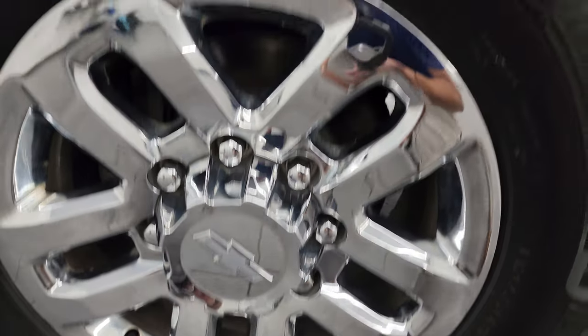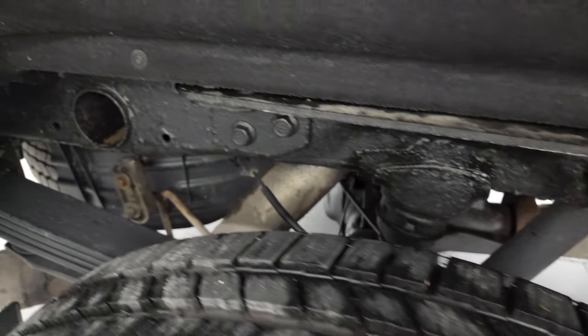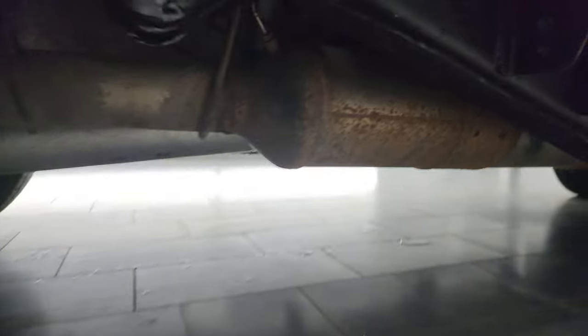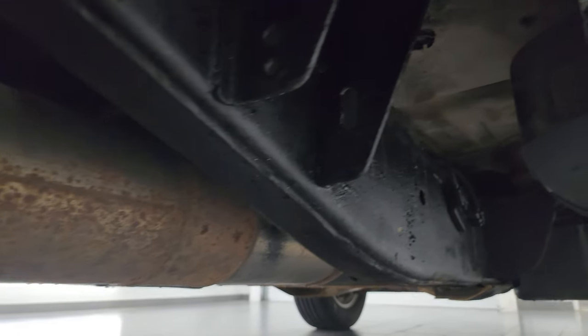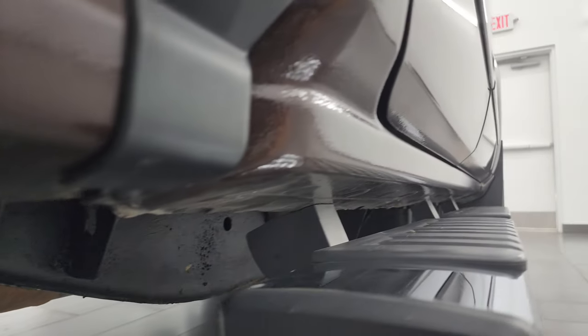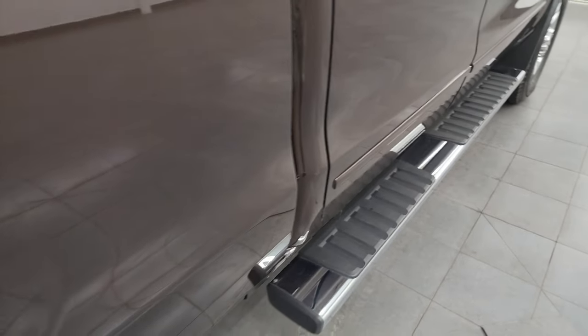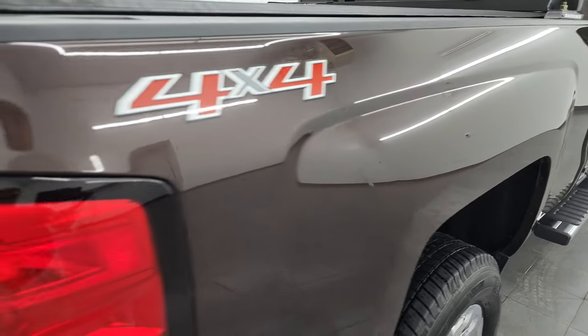The back wheel is in excellent shape as well and the back tires have just as much tread as the front tires. Frame and underbody are in pretty nice shape. Looks like it has been undercoated. It has all the remaining factory exhaust, so it hasn't been altered in any way. Rockers and cab corners all look really good, and it does come with the factory chrome step bars. The passenger side box is in very nice shape.